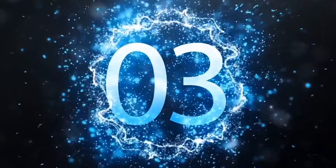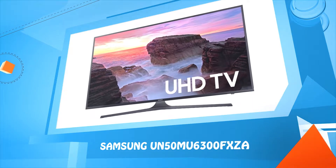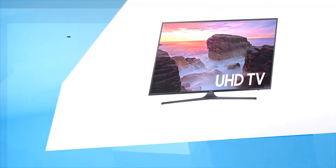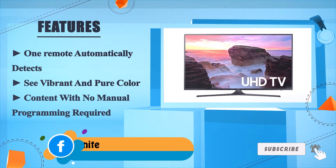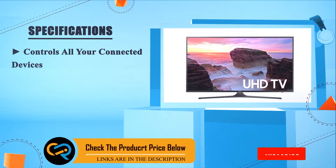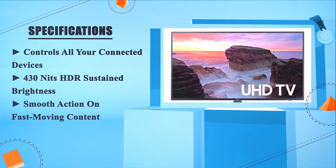Number 3: Samsung UN50MU6300FXZ. One remote automatically detects and controls all your connected devices with no manual programming required. See vibrant and pure color content. 430 nits HDR sustained brightness. Smooth action on fast-moving content.